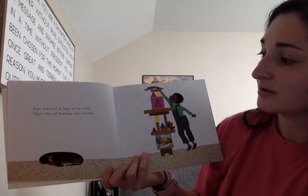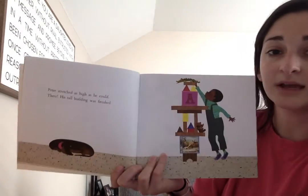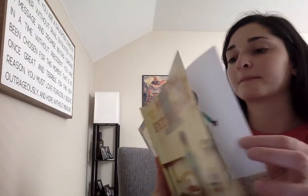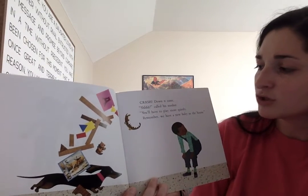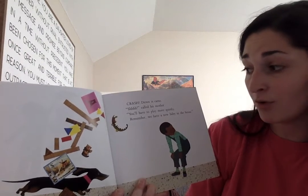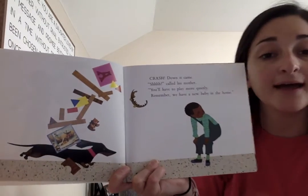Peter stretched as high as he could. Bam! His tall building was finished. Crash! Down it came. Shhh! called his mother. You'll have to play more quietly. Remember we have a new baby in the house.